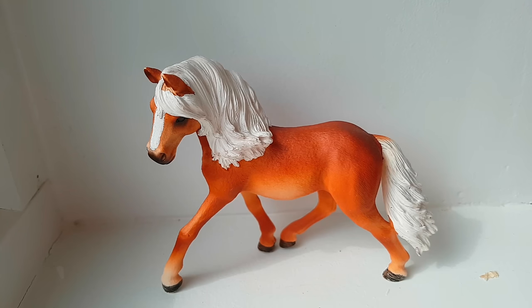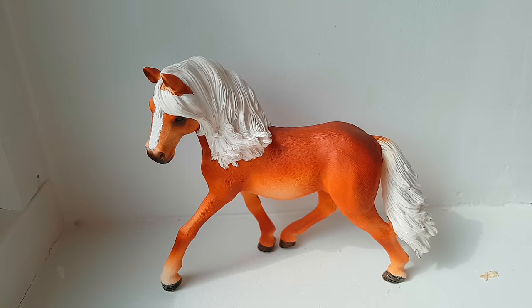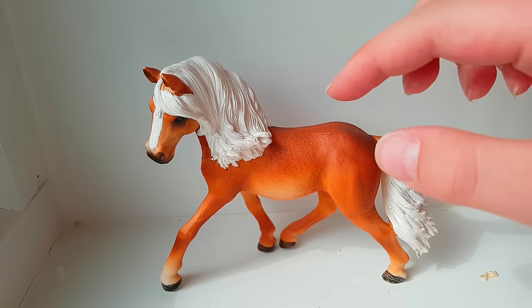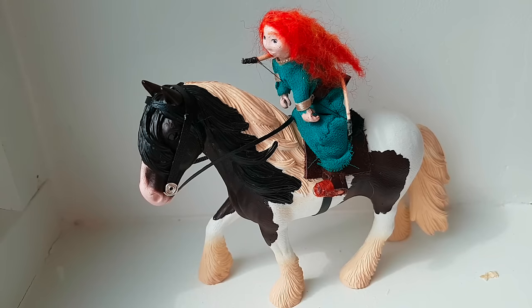The last horse I regret buying is the Andalusian Mare. I kind of like her mold, but she has some really annoying paint mistakes. I basically don't really like the mane, and I can't really put tack on her because she's so bent — I can't put a bridle on her. To be honest, I don't really like her color either. I have her in the other color and I really like that one, but if she was another color I guess I would like her a little bit more.